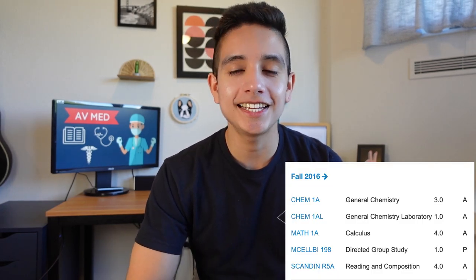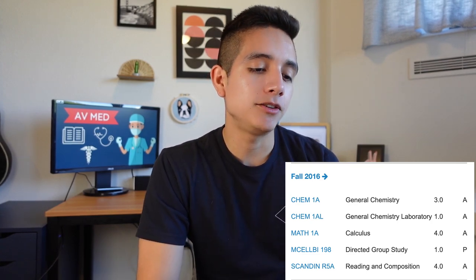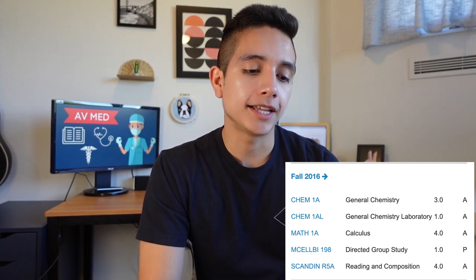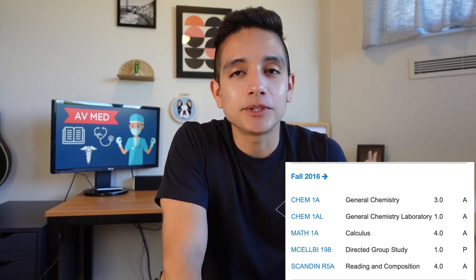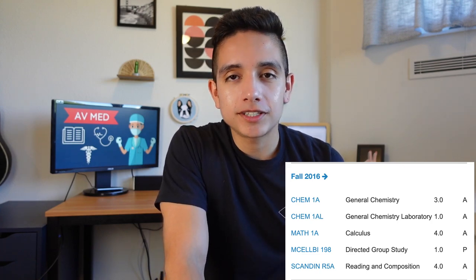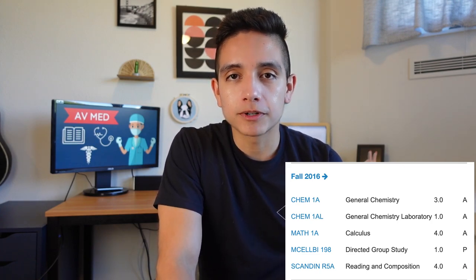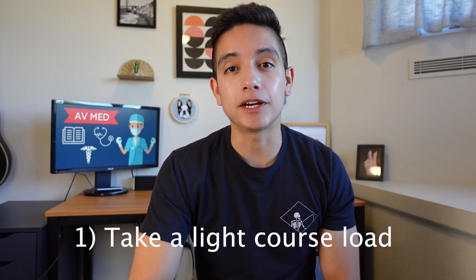Looking back at fall of 2016, this is when I started off at UC Berkeley. You can see my course load: general chemistry with a lab, a math class, and a Scandinavian class which was basically an English class. My course load is super light — I really only had three classes. This is my first tip for aspiring medical students: take a light course load, especially at first.